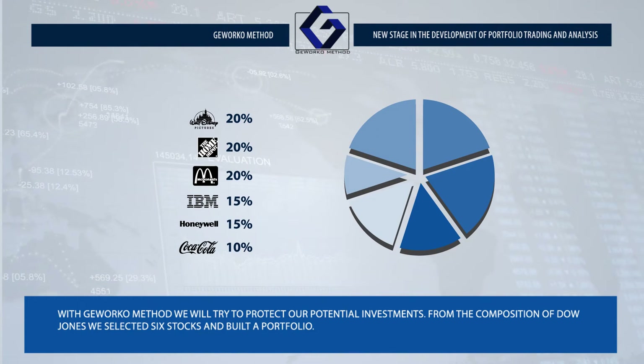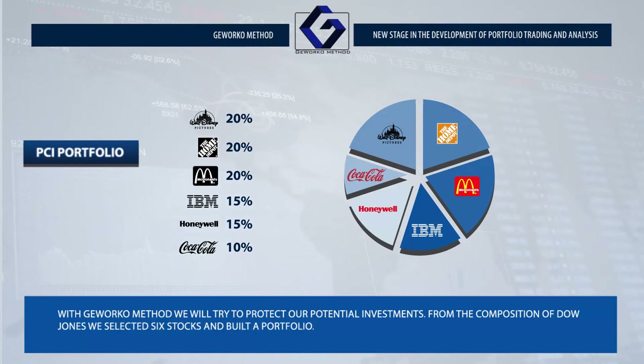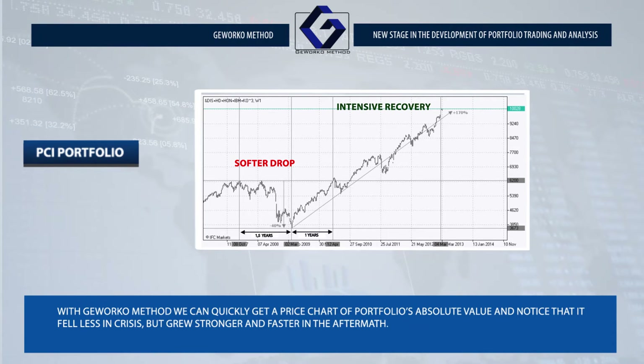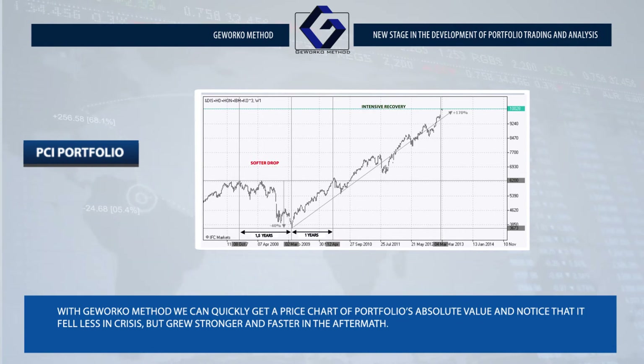With the Givorco method, we will try to protect our potential investments. From the composition of Dow Jones, we selected six stocks and built a portfolio. With the Givorco method, we can quickly get a price chart of the portfolio's absolute value and notice that it fell less in the crisis but grew even stronger and faster in the aftermath.